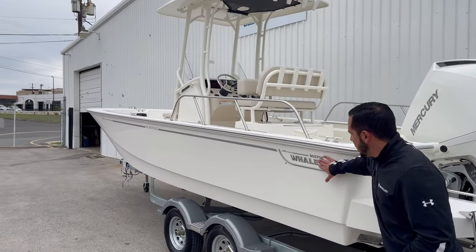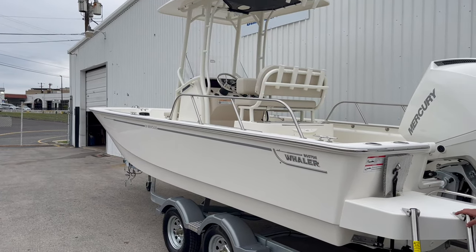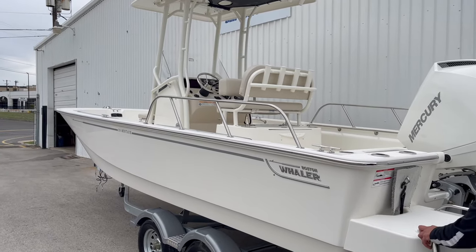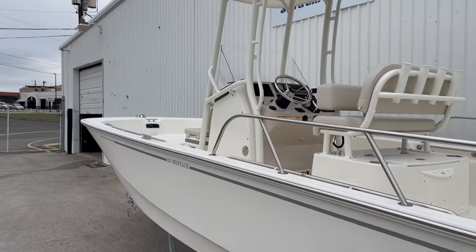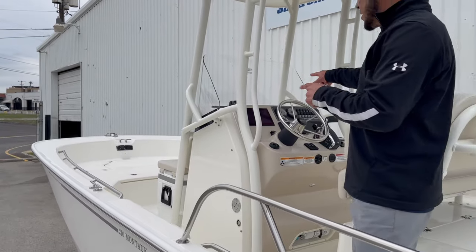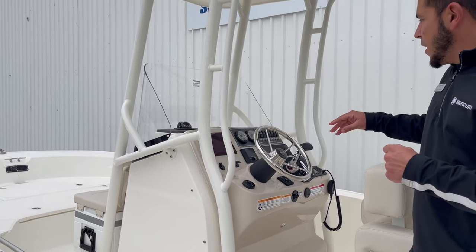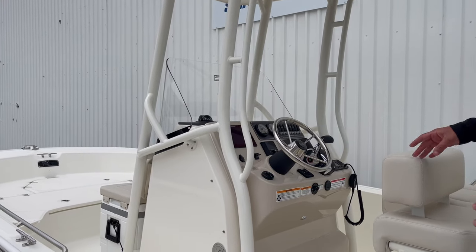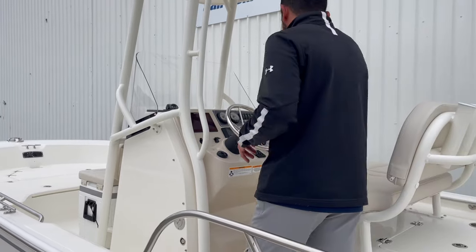Right here on the side you'll see we have the chrome Boston Whaler logo with the silver pinstripe. Over at the console, this boat is loaded out with some pretty awesome electronics — we got the seven inch Simrad screen, our smart craft gauges, and then all of our labeled rocker switches for the live well, courtesy lights, bilge pump, fresh water pump, raw water wash down, and all sorts of things.